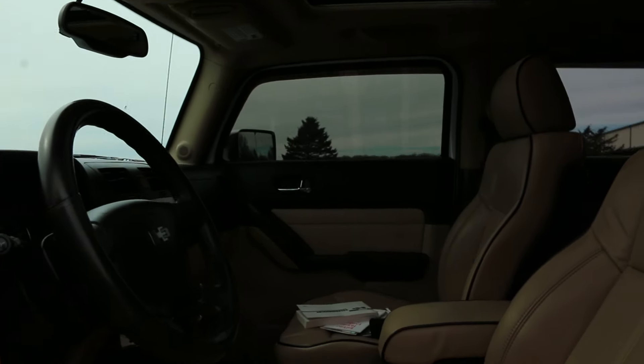Super clean inside. We do have the original owner's manuals. Power locks, windows, and mirrors.